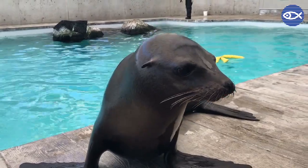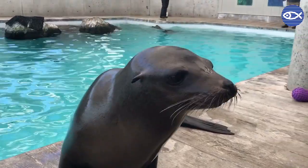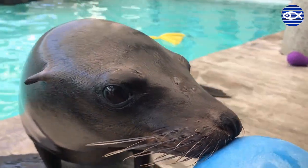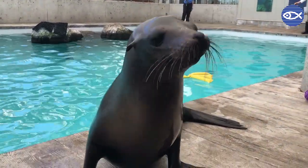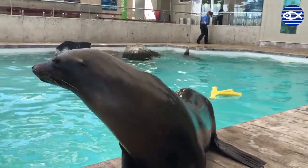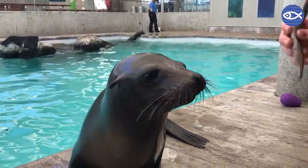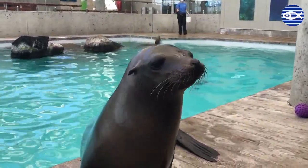So this is Ron. He is our two-year-old male California sea lion. A couple of things that make Ron unique: if you look at his eyes, they're a little bit more wide than some of our other sea lions. He's also a little bit darker in coloration. Right now he is the smallest of our sea lions at 171 pounds, but when he gets full grown he'll be anywhere between 800 and 1,000 pounds — a lot bigger than his female sea lion friends here.